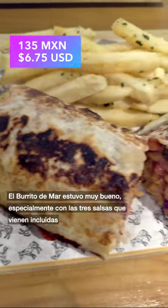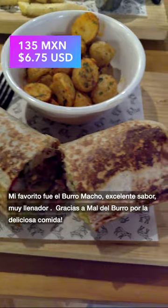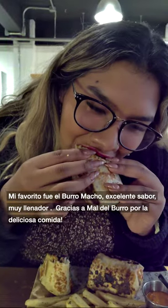The papas fritas were very good too. The Burrito Del Mar was very good, especially with the three salsas that are included. My favorite was the Burro Macho — excellent flavor, so filling. Thanks again Mall del Burro for the delicious meal.